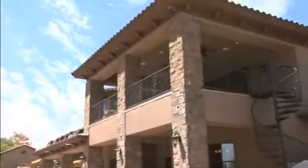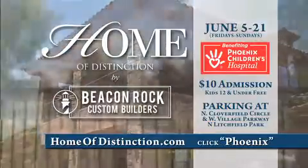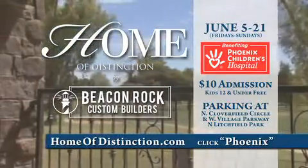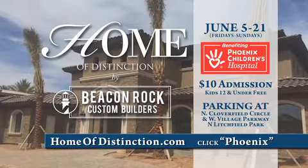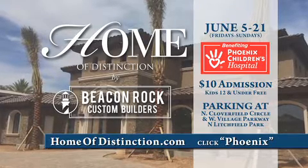Tour the latest in home design June 5th through the 21st in Litchfield Park. Admission is $10 and all proceeds benefit Phoenix Children's Hospital. Visit HomeofDistinction.com and click Phoenix.